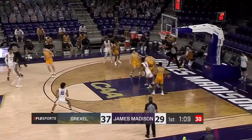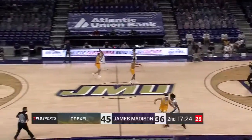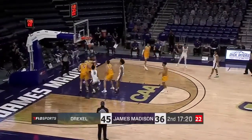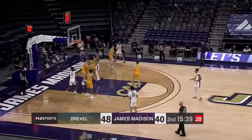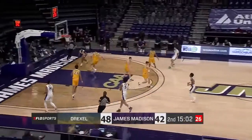Morris hits it, so Morris is up to 16. Here's Edwards, drives to the paint, floats it up right over the CAA logo. He was on the CAA rookie team, and now he's the 2020 CAA preseason player of the year, and he has played every game this career.